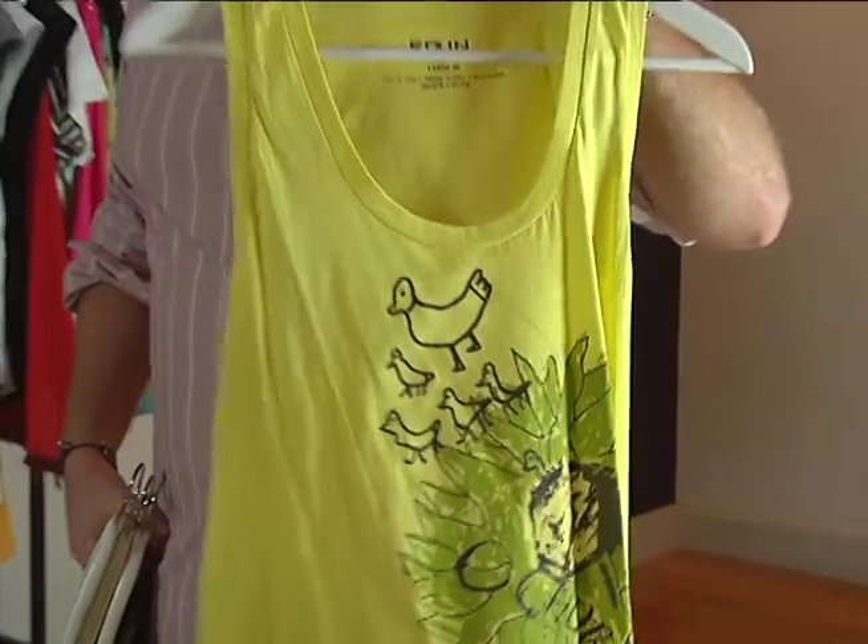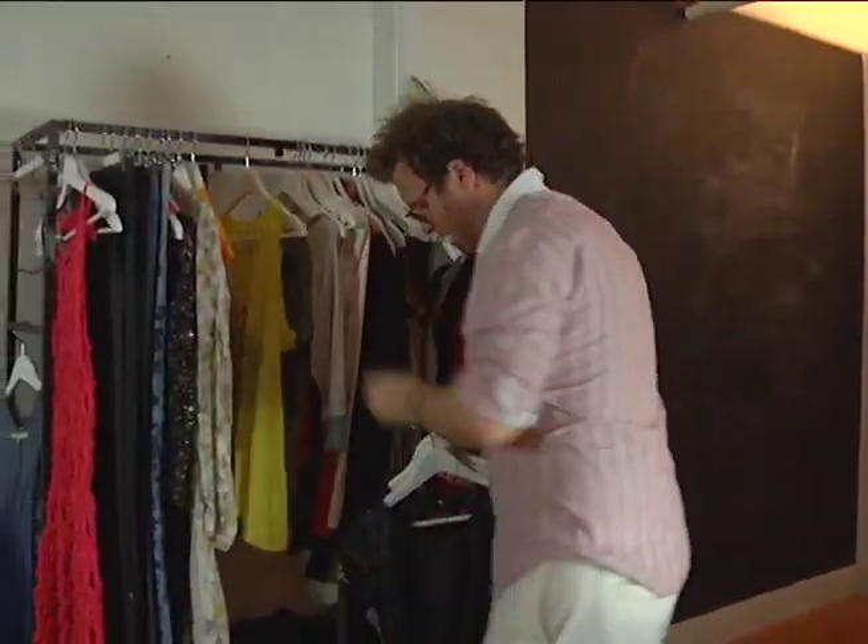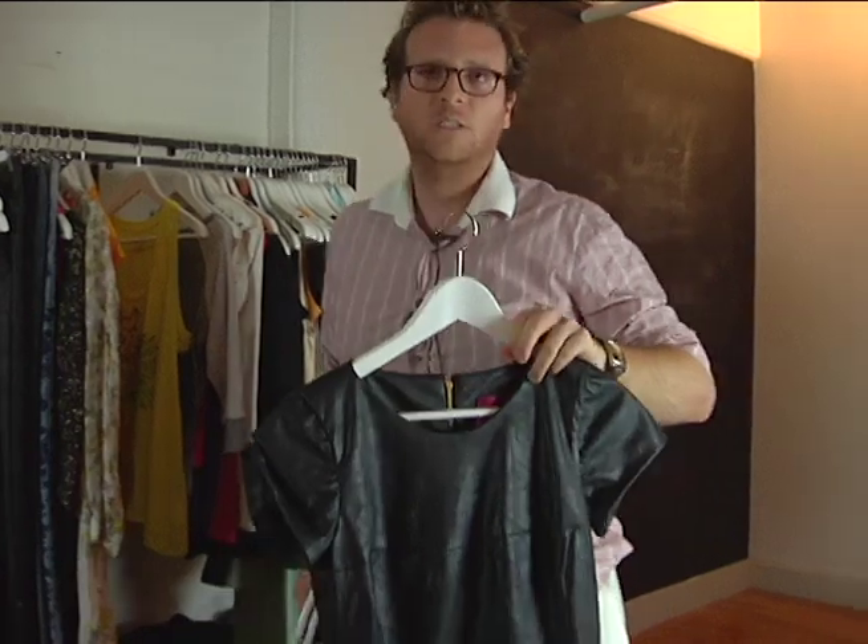So this is kind of like a fun summer tank. Our next piece is from Heidi Merrick — she's a designer whose work is all made in LA.